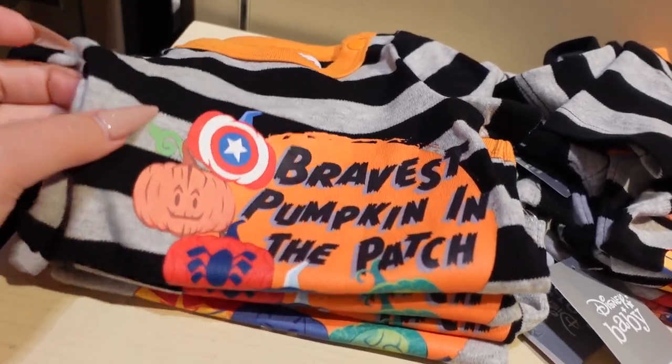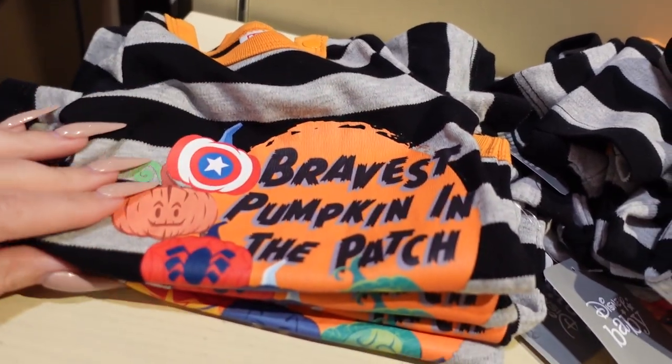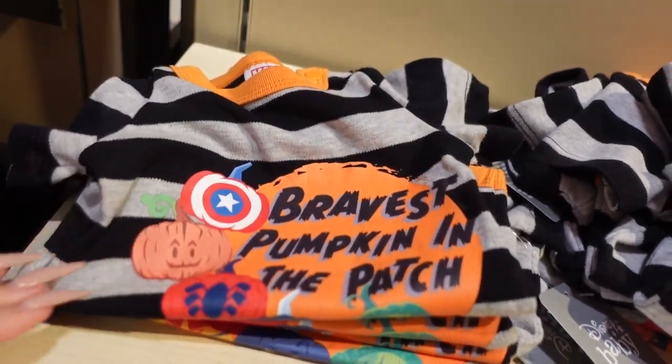This is absolutely precious — it's $20. It's a little onesie for kids and I love the stripes and the color. 'Bravest pumpkin in the patch.' I can't — Rocket's face is too cute right there.